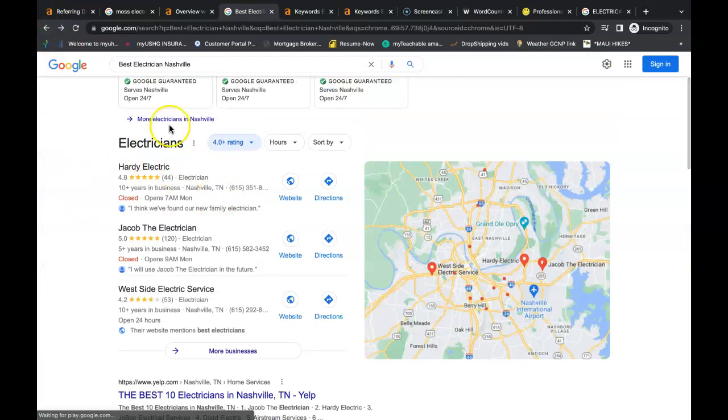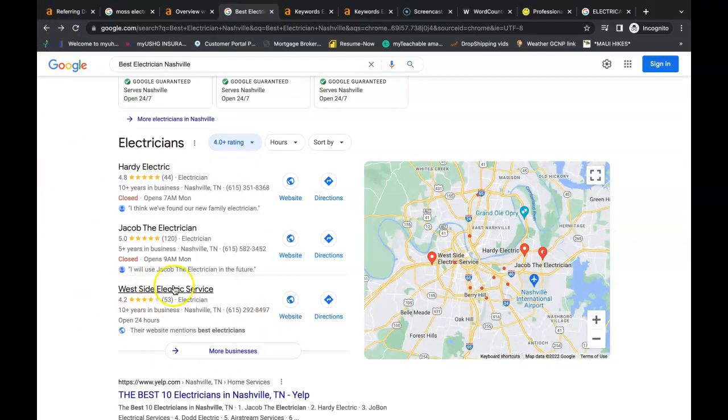My last tip is to get to the number one spot in the Google map pack — that's this area here. I know you're number three, but when I search for electricians in Nashville it's a completely different set of companies. To get to the top spot, you need to have more citations than your competitors. Citations are your business name, business address, and business phone number listed in directories throughout the web. Some examples of directories are Yelp, White Pages, Yellow Pages, and the Better Business Bureau — and social media is even considered a directory nowadays.